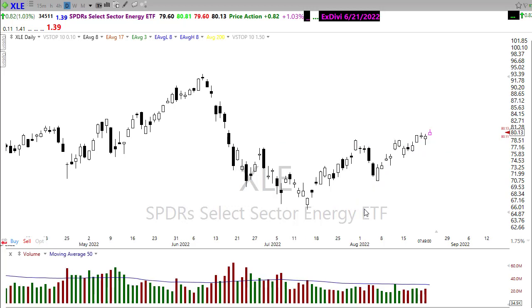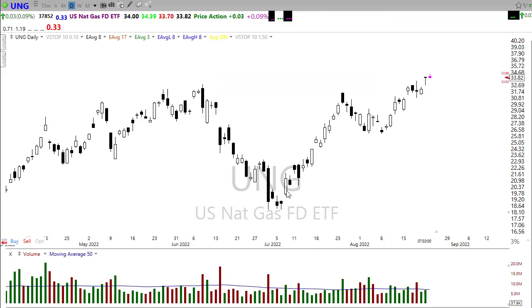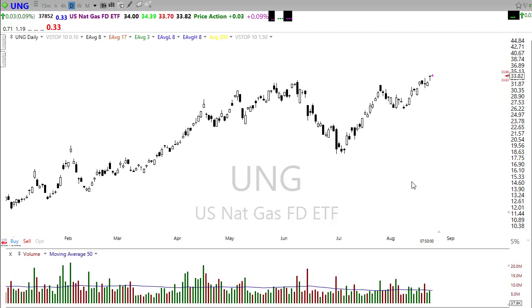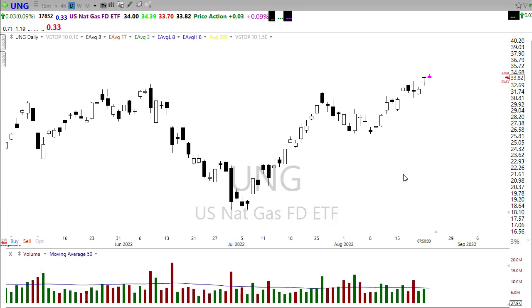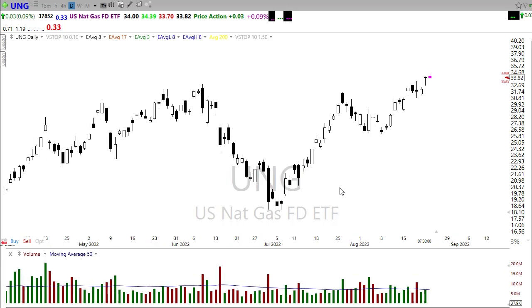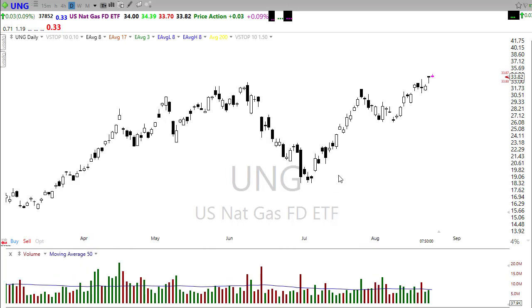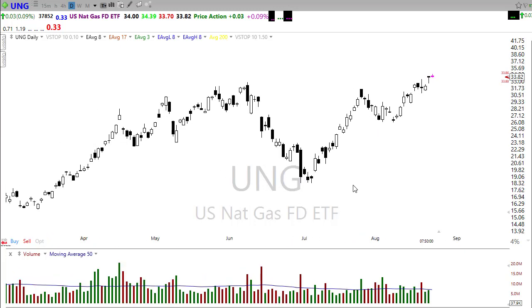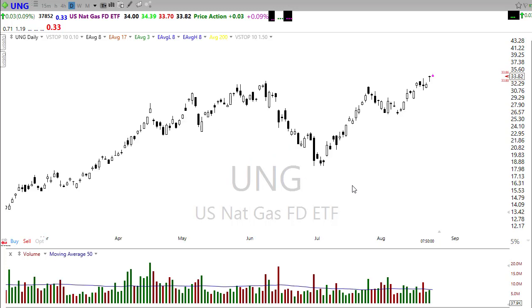Looking at natural gas — I've told you I've been holding UNG long term — natural gas is really strong. I'm not sure that's going to change anytime soon with the issues over in Europe and Russia playing games with their supplies. Natural gas is extremely important to Europe and around the world, but we're running into substantial issues supplying enough energy. With winter coming, that's going to be an interesting thing to watch.